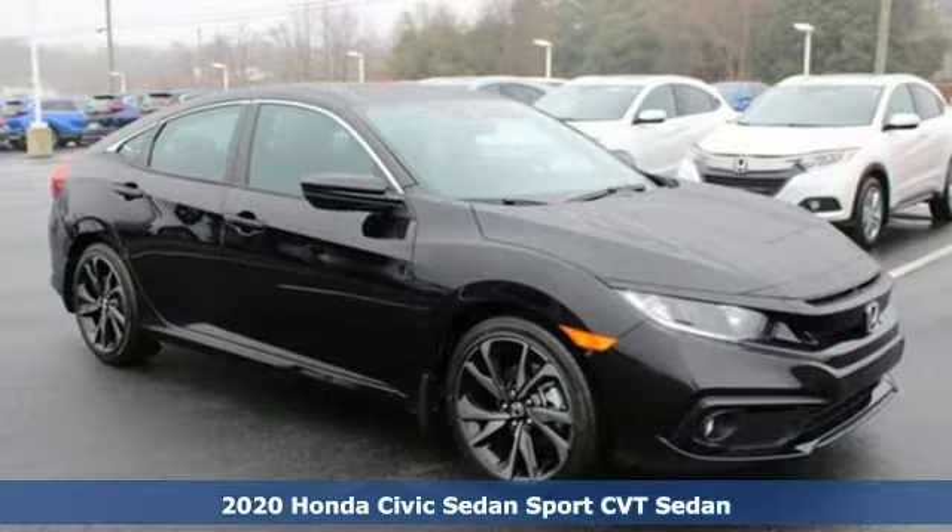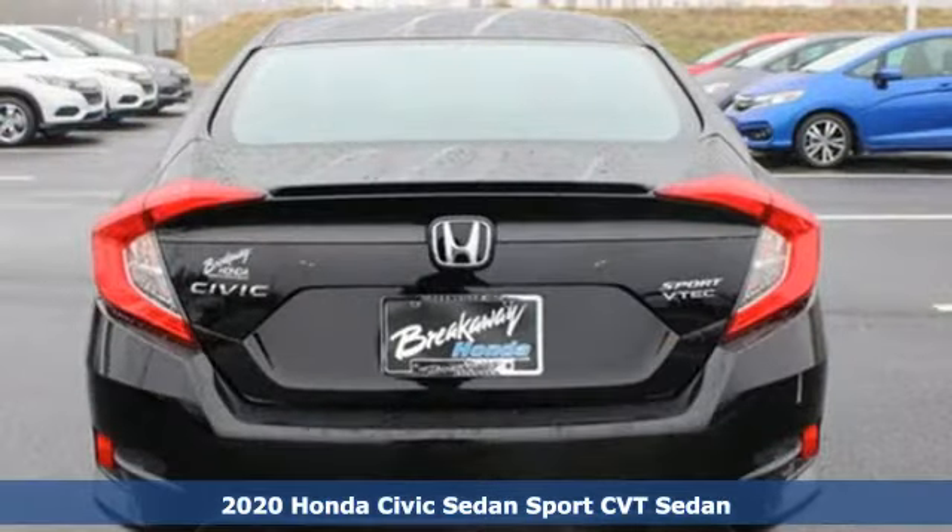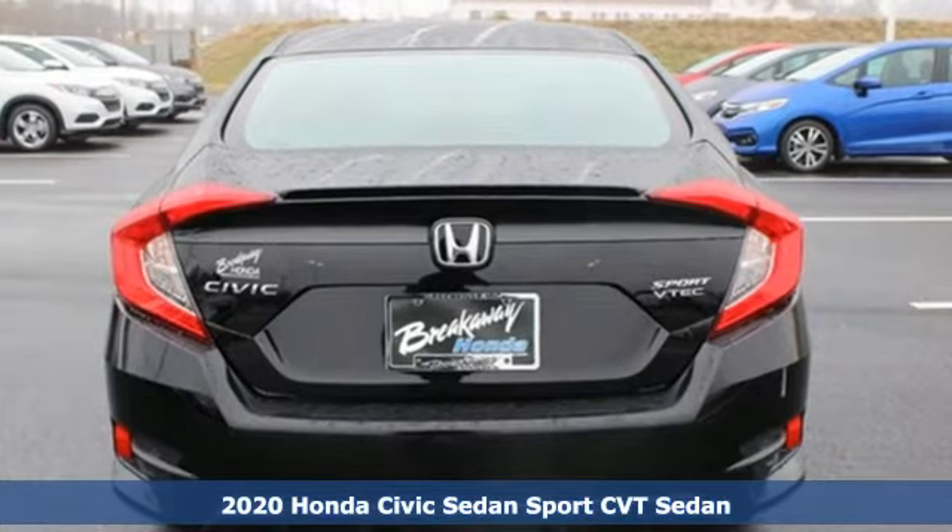It's a new 2020 Honda Civic Sedan. In a crowded space, stand out as a leader.